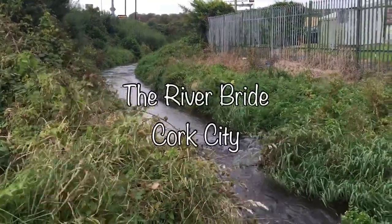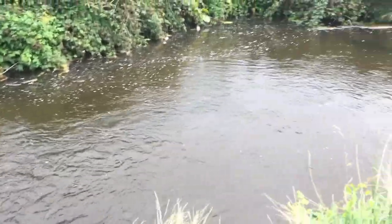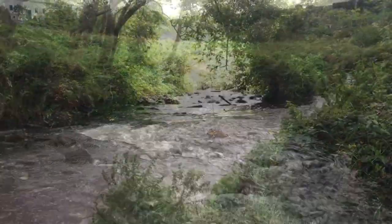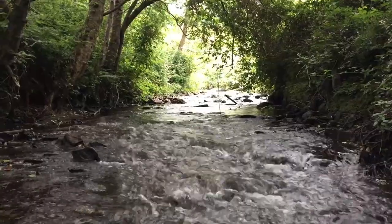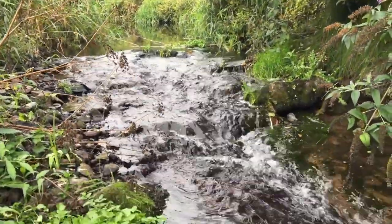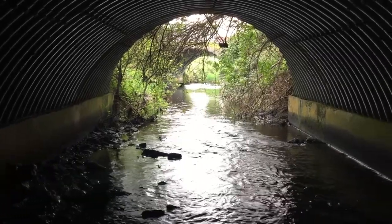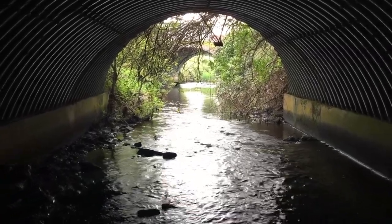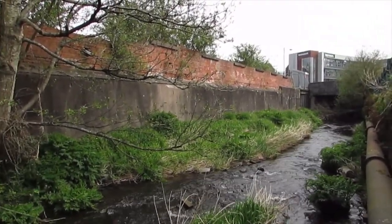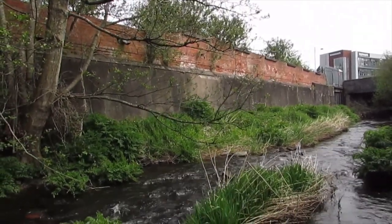This is the River Bride on the north side of Cork City. It flows quietly behind buildings and under bridges and it often goes unnoticed by passing humans. This little river used to power the mills of industry in Blackpool. The industry is long gone, but the river is still here.